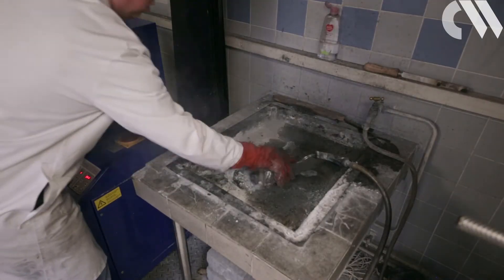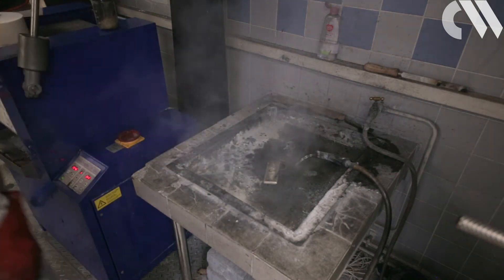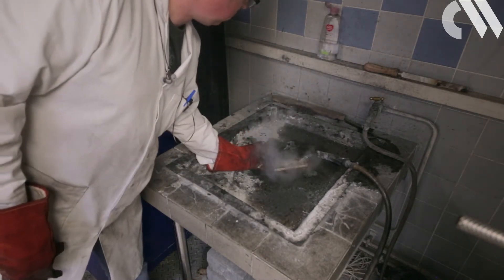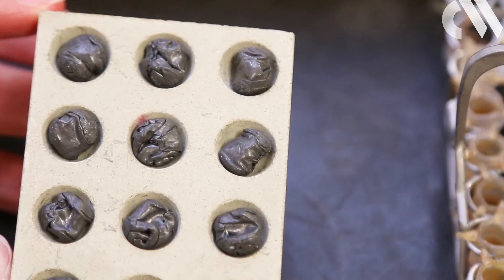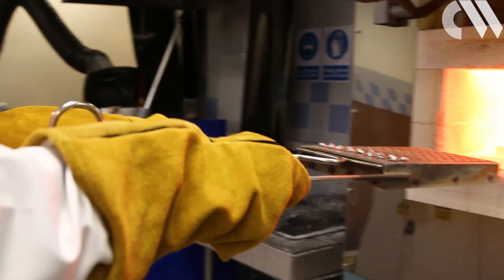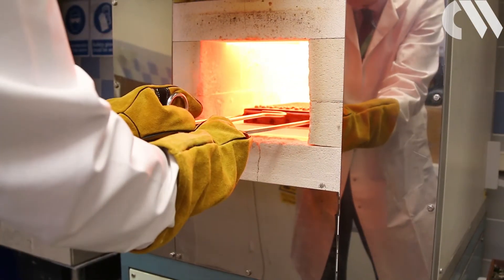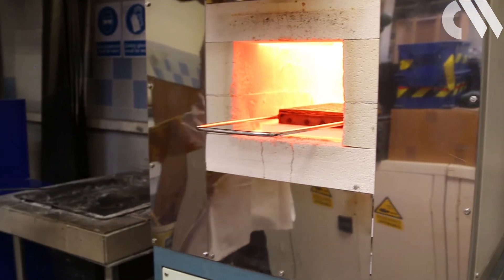All the metals melt together. The molten mixture is then poured out and allowed to cool. The alloy is then broken up into pieces and placed into a sample tray called a cupel. Traditionally, this would have been made of bone ash. Today, cupels are made of magnesium carbonate. These are placed into an oven at 1,100 degrees Celsius.